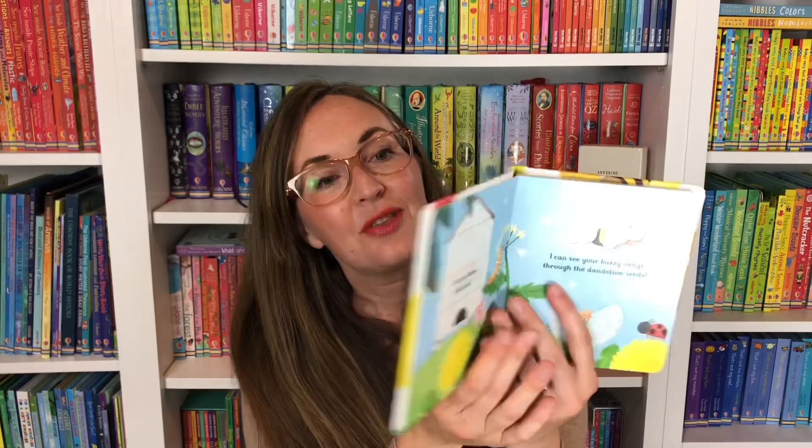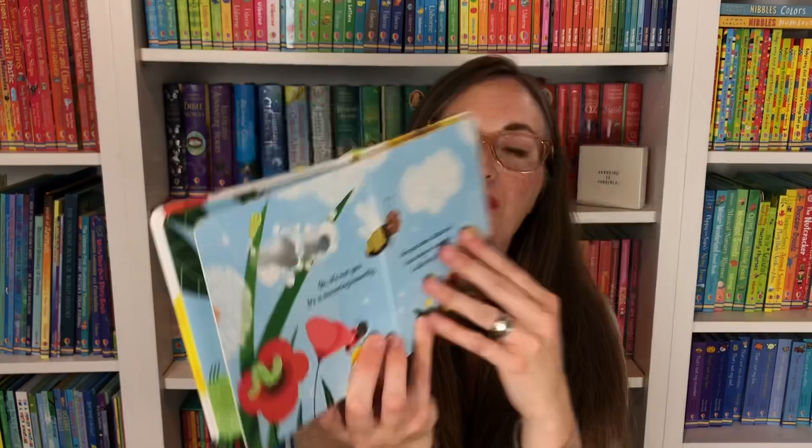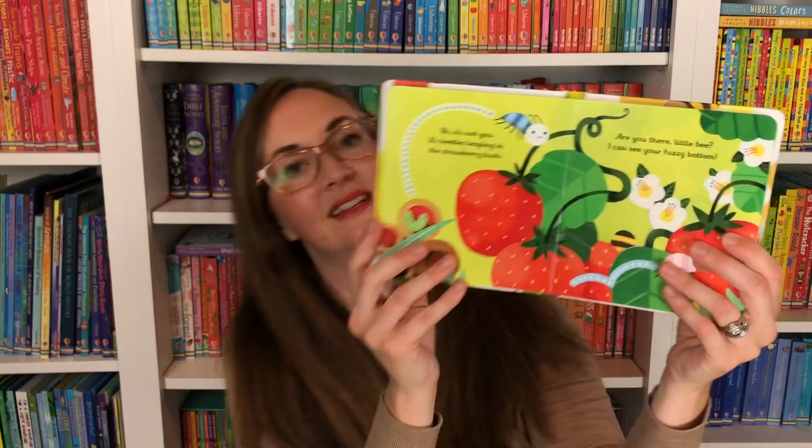Are You There Little Bee? Your child will peek through cute little cutouts and follow lots of finger trails to see where the little bee is going as he collects pollen and looks for his parents.